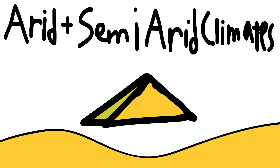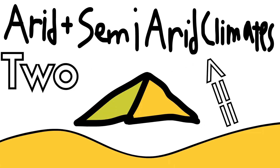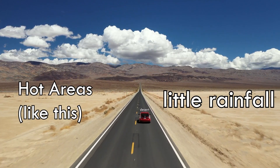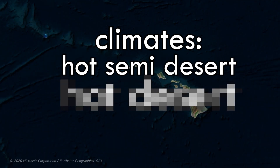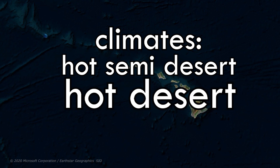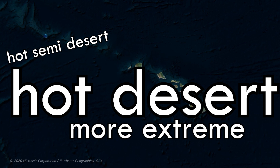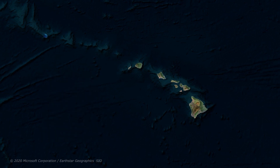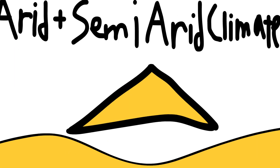Next are the arid and semi-arid climates. There are only two climates in this category. The first is the hot semi-desert — usually just hot areas with little rainfall. In Hawaii, these are in an area called the South Kohala Coastline. The other climate in this category, the hot desert, is all the classifications the hot semi-desert had but more extreme, with even less rainfall and even hotter temperatures. In Hawaii, this is Hawaii's hottest and driest climate.